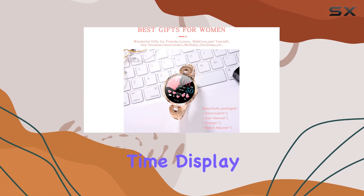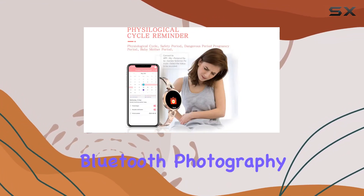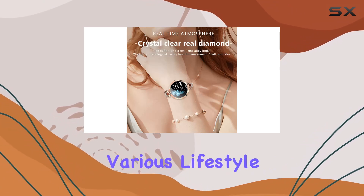In addition to its practical features, the smartwatch comes equipped with time display, alarm clock, stopwatch, sedentary reminder, and Bluetooth photography, catering to various lifestyle needs.